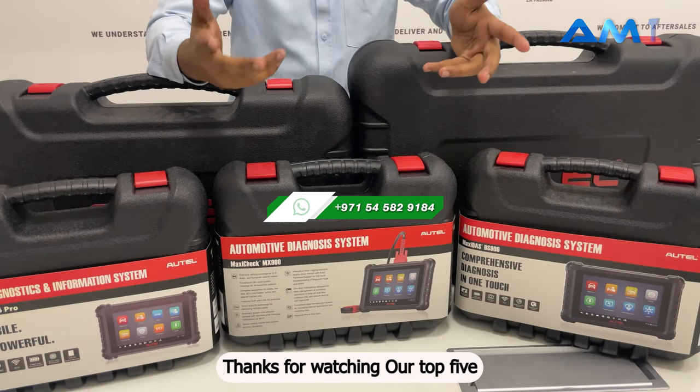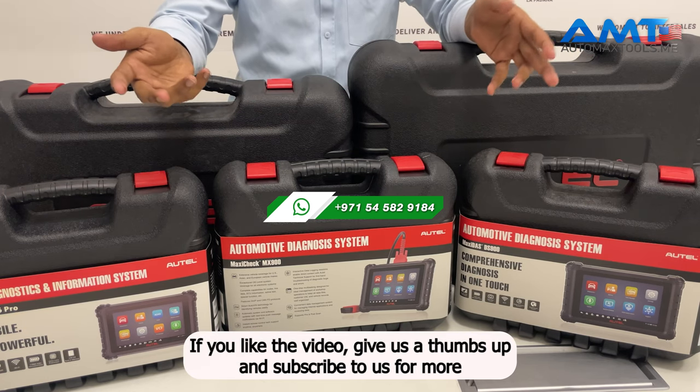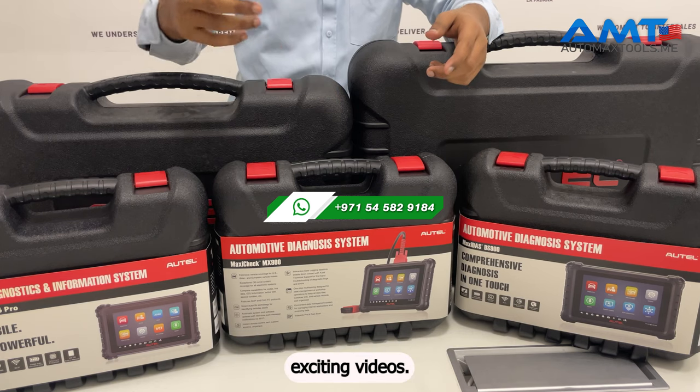Thanks for watching our top 5 best picks for diagnostic tools in 2024, Autel Edition. If you like the video, give us a thumbs up and subscribe for more exciting videos.